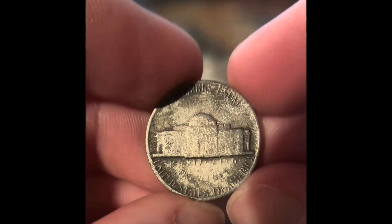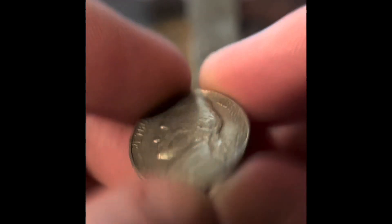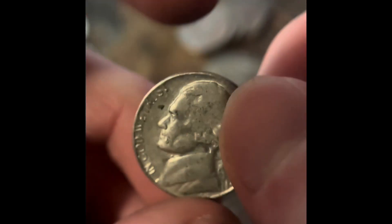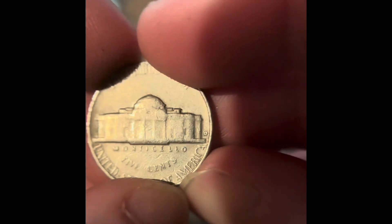We got a 1964 Denver. And this one looked a lot older, so let's see what it is — it's only a '78. We got a 1964 Philadelphia and a 1967 Philadelphia. We got a 1970 San Francisco. I thought that was going to be older though. We got a reverse Denver — that's a 1964.